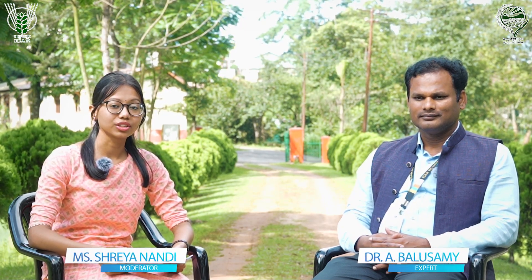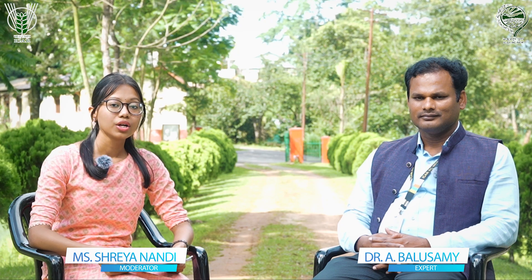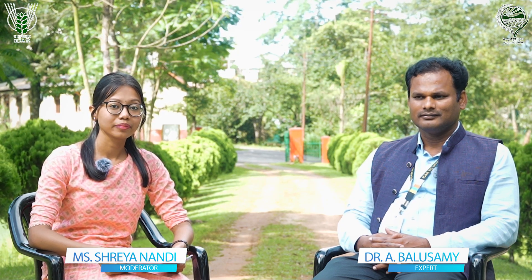Namaskar and welcome to all the viewers of this podcast. Today we are going to discuss about another useful topic — biochar — to enhance your knowledge, which can be used in agricultural practices to boost your farm economy. We are joined by Dr. Balaswamy, a scientist from ICAR Research Complex, Umiam, Meghalaya, to help us with the discussion of biochar technology. Sir, we warmly welcome you. Thank you.